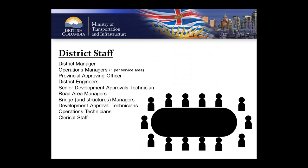The development approvals technician is part of a much larger team and system of people. Ops techs are clerical and work collaboratively with positions across the ministry and across the district. A dev tech has an assigned supervisor, and we have loose reporting structures where the development approvals technician supplies reports to various other positions. For Vancouver Island, we have one district manager overseeing the entire island, one operations manager per office — generally the development approvals technician's supervisor — one provincial approving officer per district, district engineers, and a senior technician.